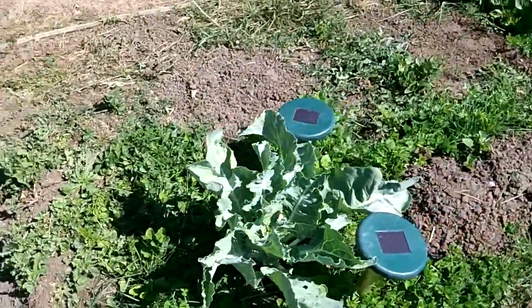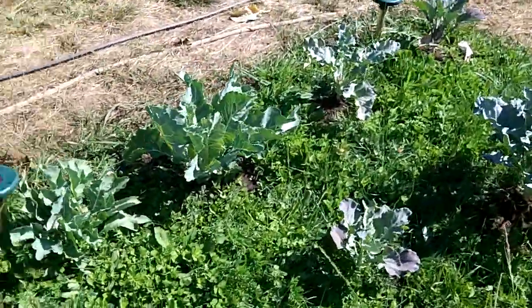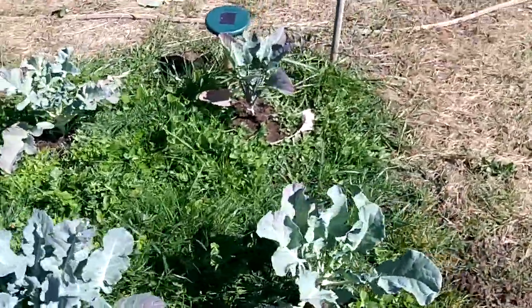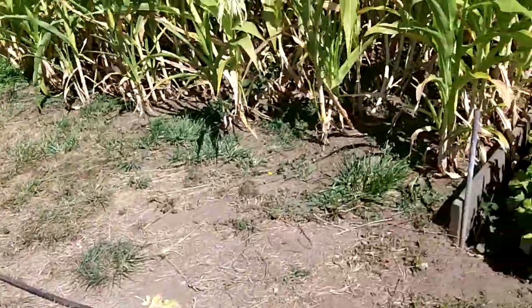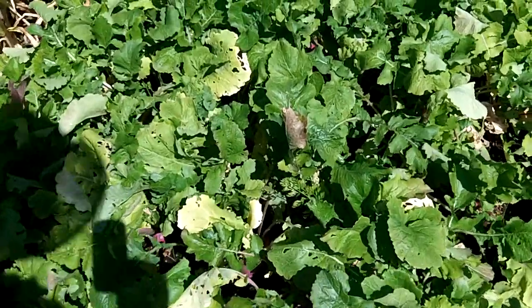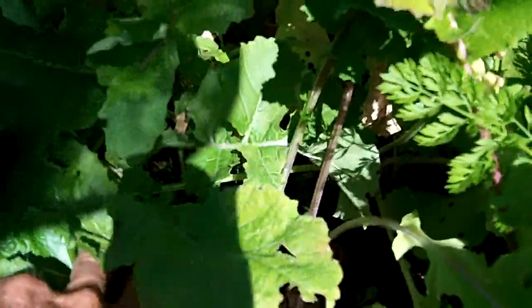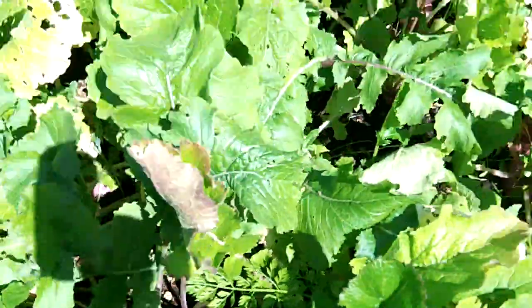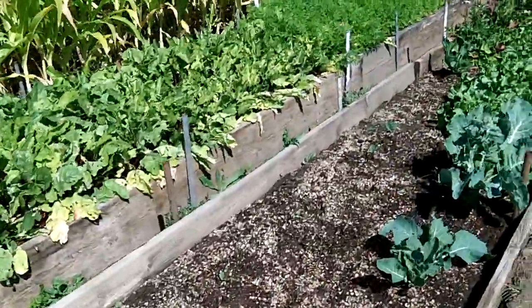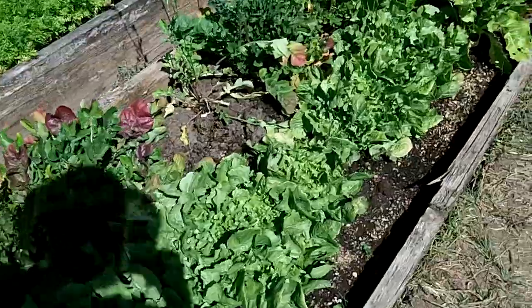That's a cauliflower, and I've got a few more cauliflowers. I had a gopher back here trying to eat me out of house and home. I've been putting some gopher bombs in here to try and eliminate him — I don't know if it worked or not. There are some turnips; some of these turnips get kind of big.